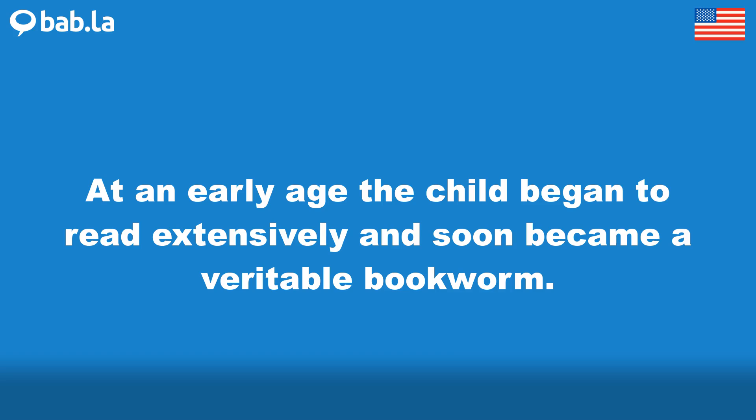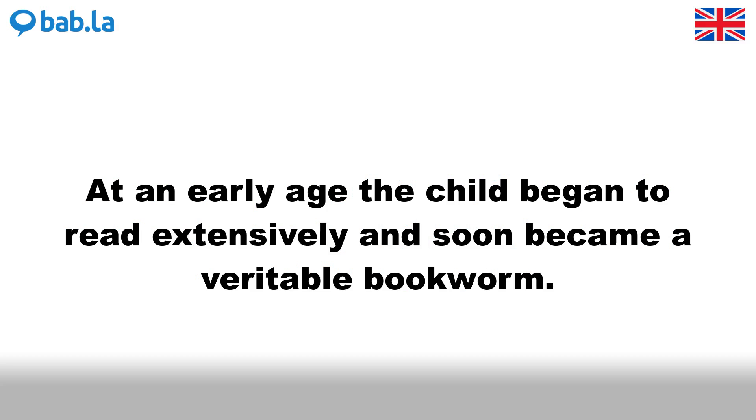At an early age the child began to read extensively and soon became a veritable bookworm.